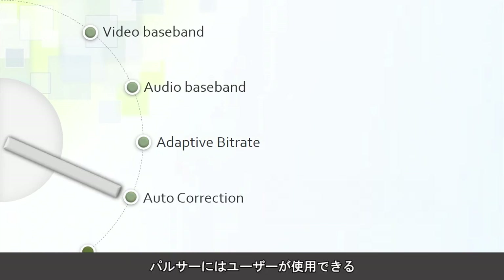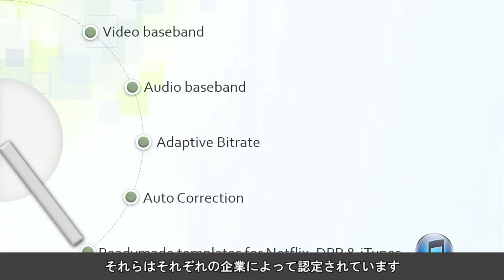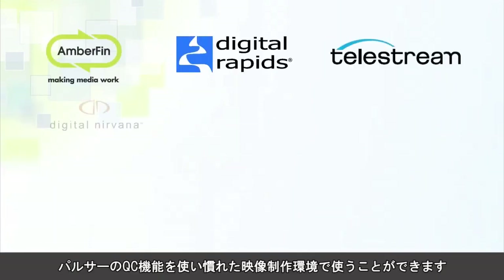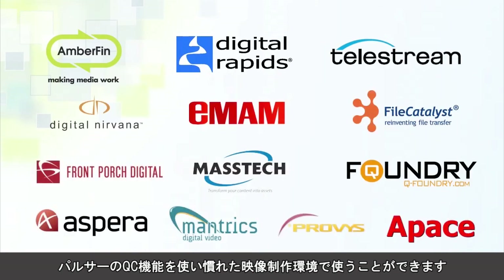Pulsar also features a wide range of ready-made templates that users can start with, and many of these templates are certified by respective organizations. Pulsar is already integrated with major workflow solutions worldwide, so you can be assured that you can use the Pulsar QC capabilities from within the environment you are already comfortable with.